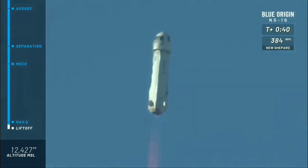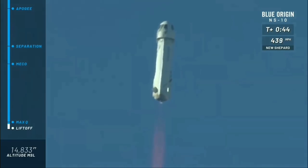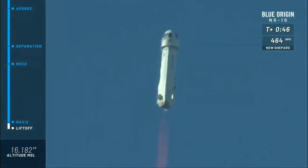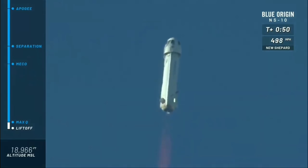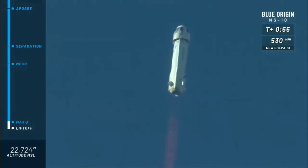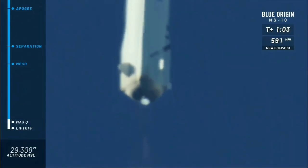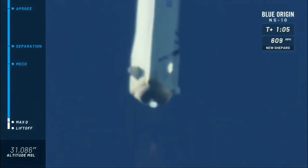You can follow along as she gains speed on her way to space in the top right corner of your screen, and the altimeter on the bottom left. Approaching Max-Q — maximum dynamic pressure on the rocket. Max-Q confirmed; she continues to punch her way to space. A beautiful burn on that BE-3 engine.